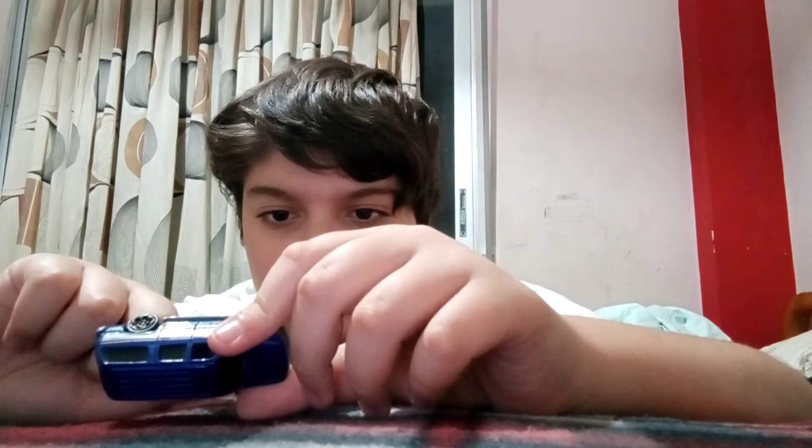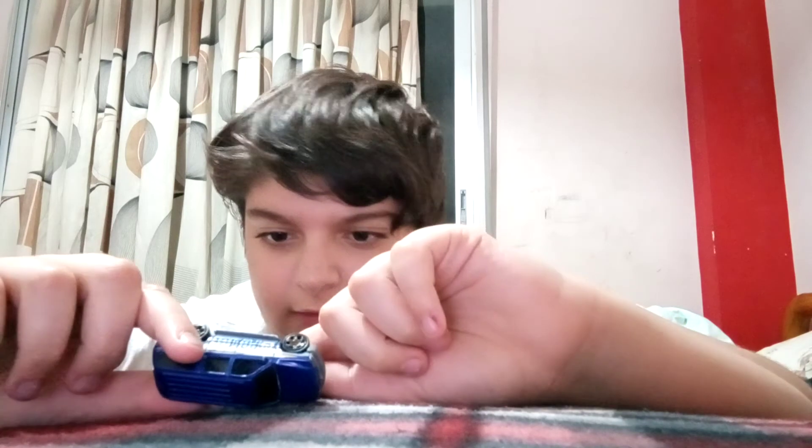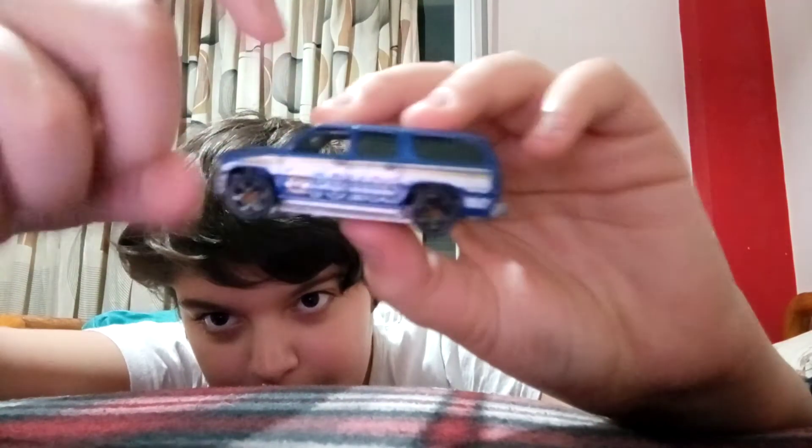It might not be a Hot Wheels — let me see. No, it's not a Hot Wheels, but it's a 2000 Chevrolet Suburban, and it's actually the police version of it. I think I have the police version. I don't know if these little toy cars are rare — I need to know. Let me know in the comments if this is rare or not.